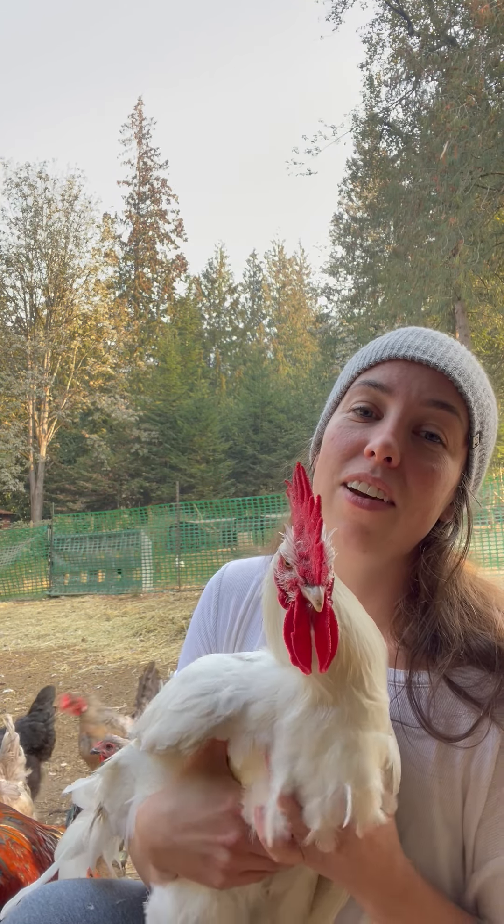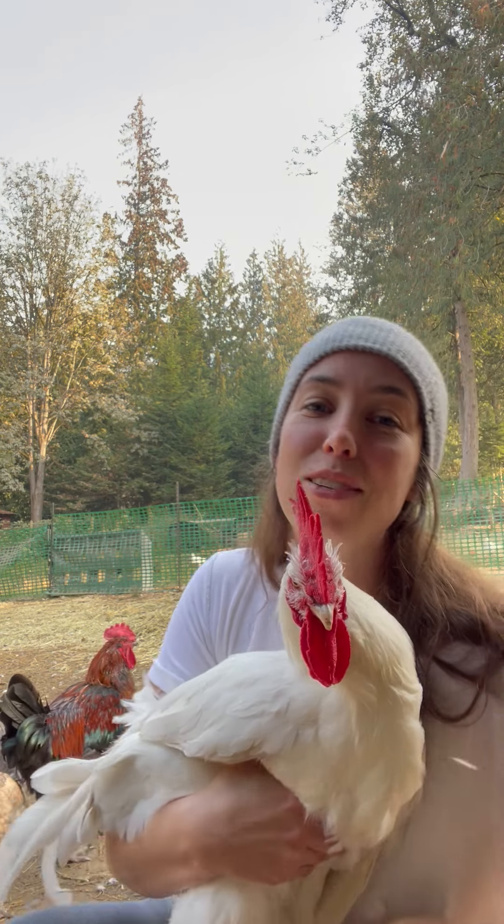Going down to the crop — there it is. He's got a semi-full crop, which is perfect. He's a rooster and he usually doesn't eat too much.